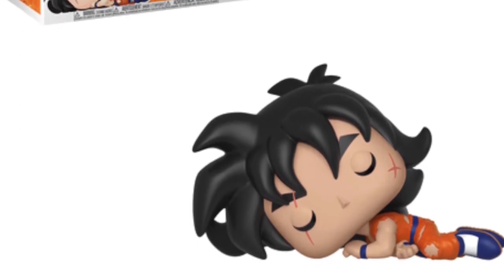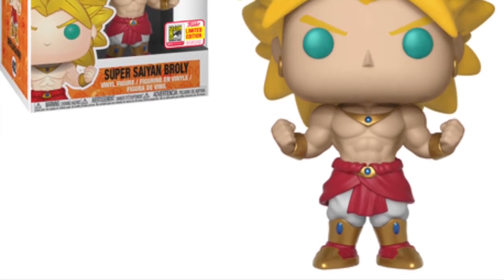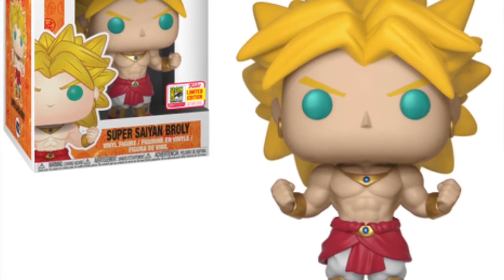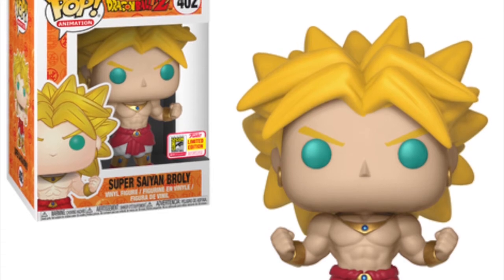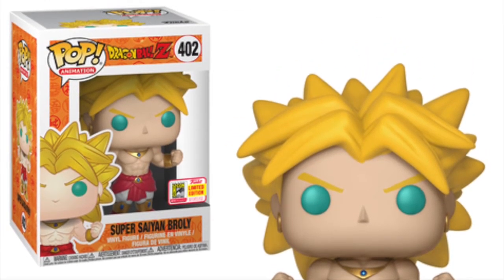Then we have the Super Saiyan Broly pop. This is a cool looking pop as well. I like the eye on his waistband — that looks really nice. Really big green eyes with that blonde hair. Again I'm not into Dragon Ball Z pops, but I just want to show you all the stuff that's come out. So here's another Dragon Ball Z pop for fans to look forward to.